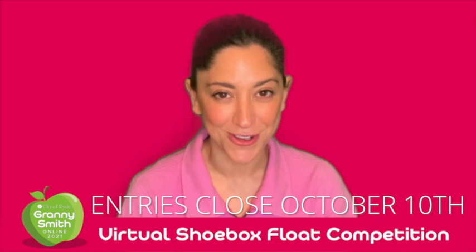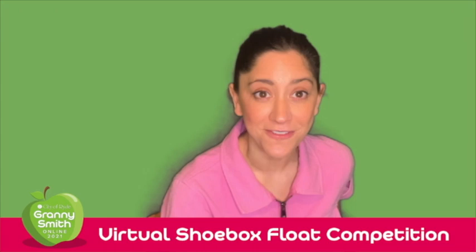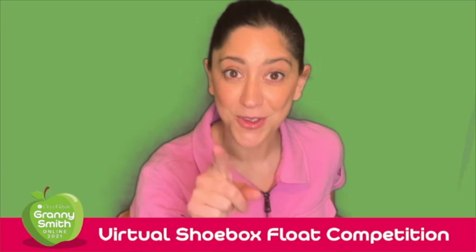Submit a photo of your float via the Granny Smith Festival webpage by Sunday October 10th. Then sit back and enjoy the virtual parade via the Granny Smith Festival Facebook page on the 15th of October, where you'll marvel at the weird, wonderful and wacky creations and spot yours in the parade too.